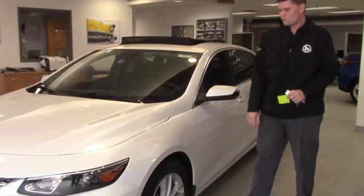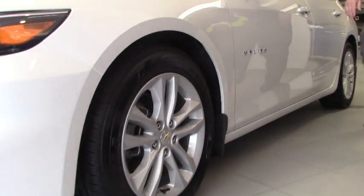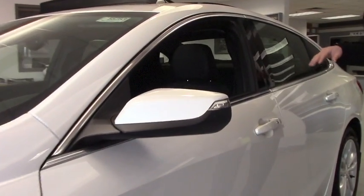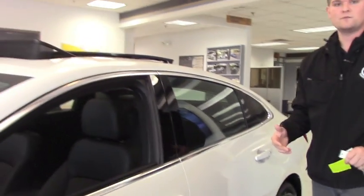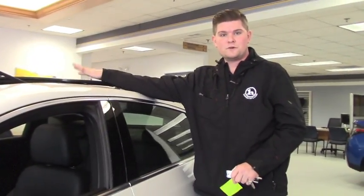You get the nice alloy wheels, the pearl tin coat color, blinkers in the mirrors, leather interior, heated seats. You have lane departure warning on this and several other safety features. You get an 8-inch touchscreen monitor, 4G LTE, Wi-Fi, and the sunroof with the second row skylight.